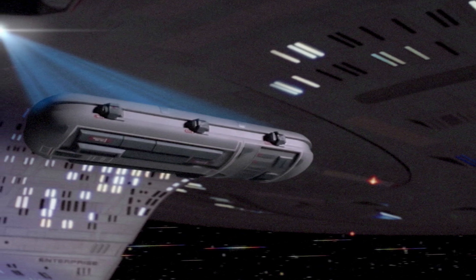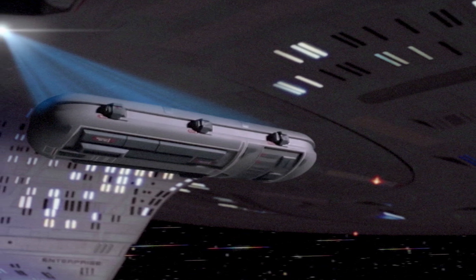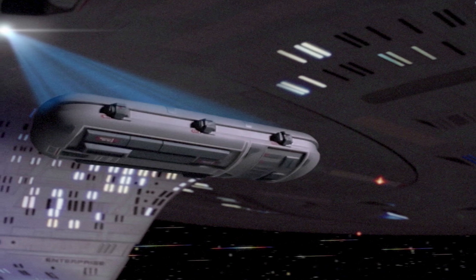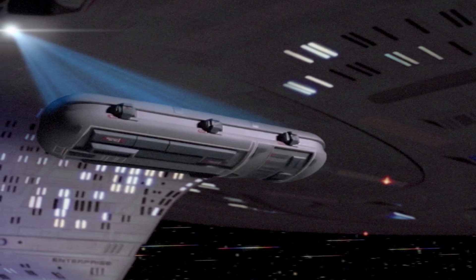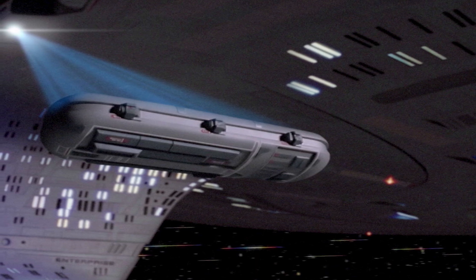These features were invaluable in mapping new areas of space, allowing the Galaxy Class itself to move on to a new system while independent probes continued to gather data, drastically cutting down on time spent idling in a single location.